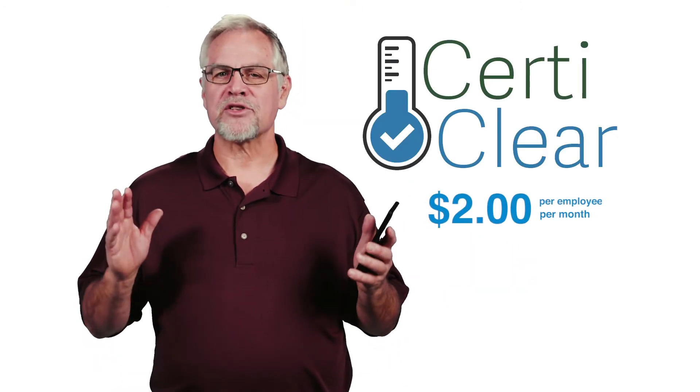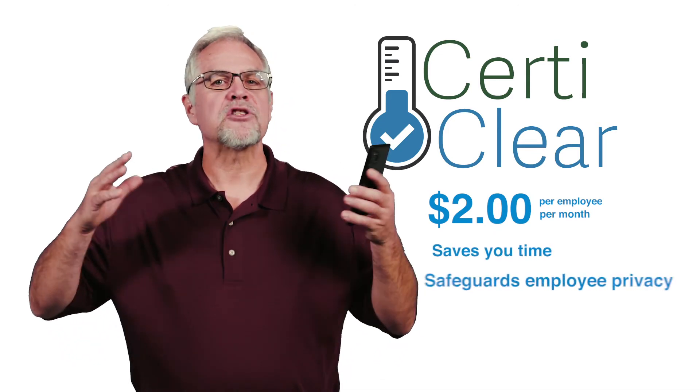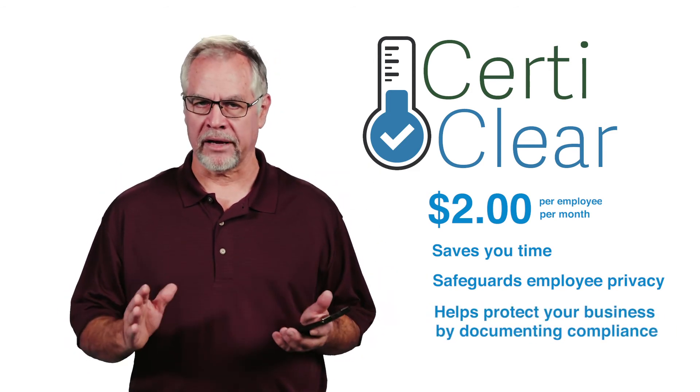Costing just two dollars an employee per month, CertiClear is a low-risk investment that saves you time, safeguards employee privacy, and helps protect your business by automatically documenting compliance.